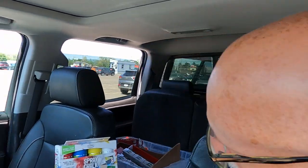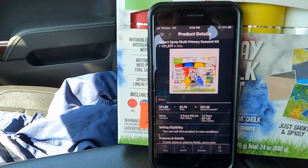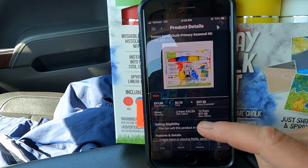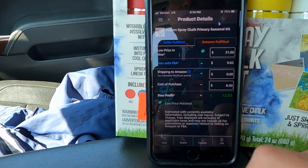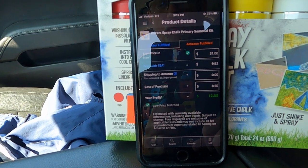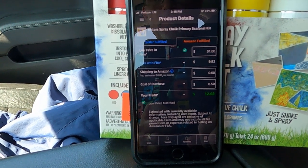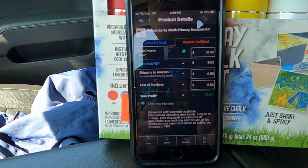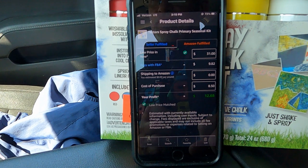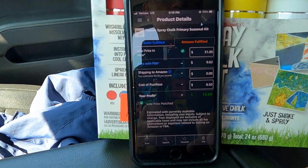Here's one item I will share: this spray chalk set selling for $10 — I got it for $8.50 with my 15% coupon. The rank is 121,000. Not bad, and summer is just starting, so this will be a good summer item. I'm making over $12 in profit. This is spray paint, so I'll probably have to send it through a non-Amazon shipment, which adds a couple dollars to cost. I'll also try selling some Merchant Fulfilled to see how that goes.